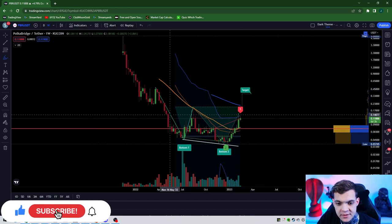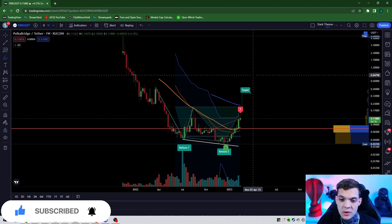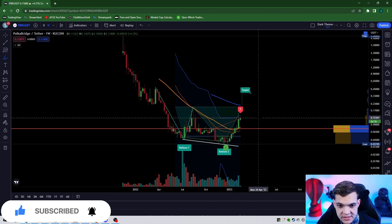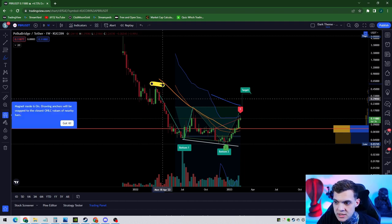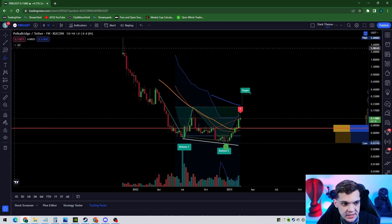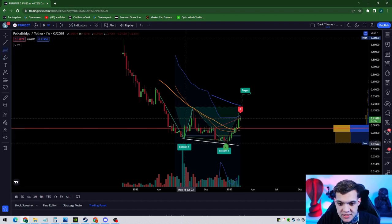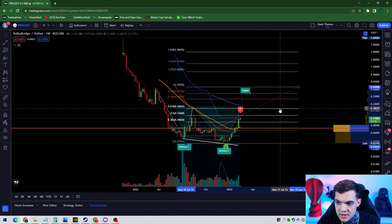I'm going to show you guys where to get in to PBR, where to exit PBR, and where to take profits on PBR. So this area right here is at about 48 to 50 cents. I could also see this doing a cup and handle drop down to your 6.8 at your fib. If it doesn't do it, that's fine, but I can definitely see that happening, which would be bouncing off support at around 18 cents. Then you're looking for ridiculous highs on this project.